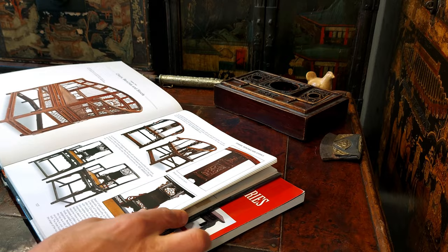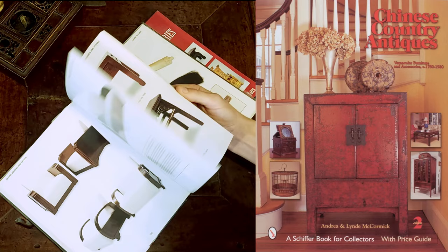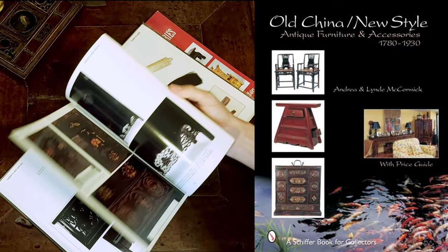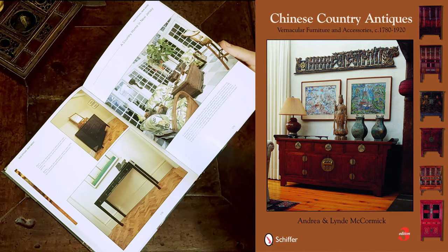They published the first version of the book in 2000 and called it 'Chinese Country Antiques: Vernacular Furniture and Accessories' — that'll cost you anywhere from $10 to $50 depending on the seller. Then they republished it in 2002 with the same name but a different cover. Around 2005 they republished it once more under the name 'Old China New Style,' which added a few fluff photos of interiors. And finally they republished it one more time in 2009 under the original name again, but with a different cover photo. Confused yet? I was.